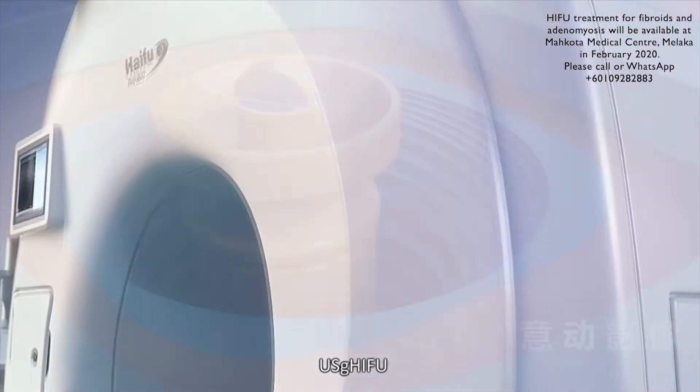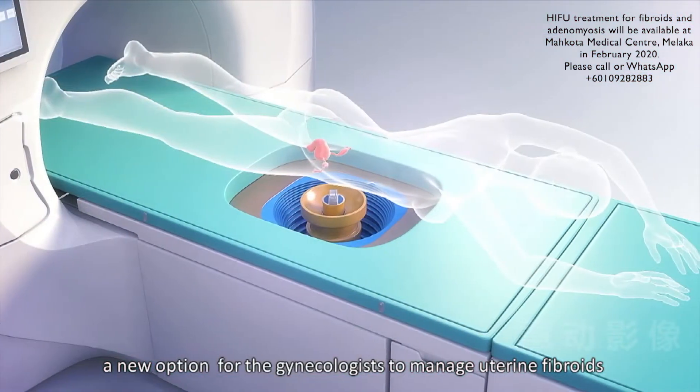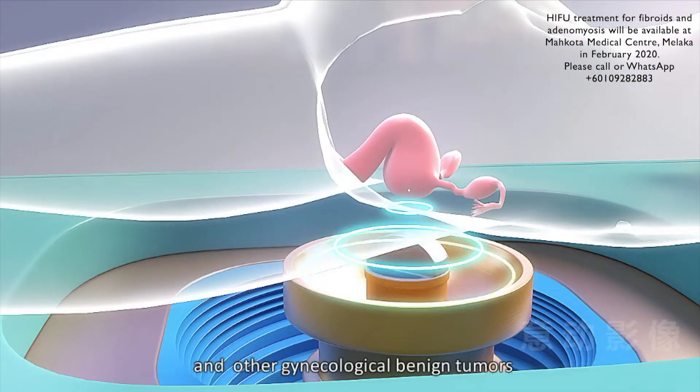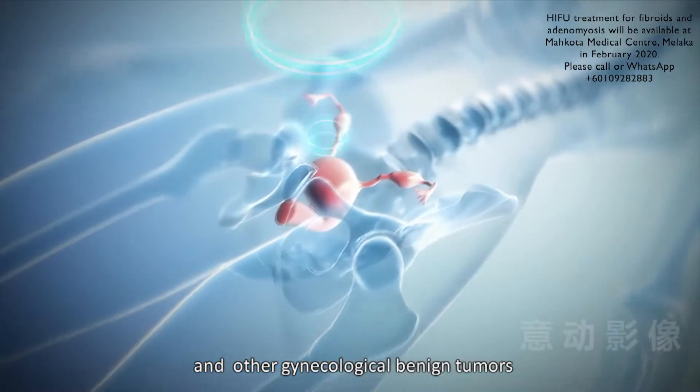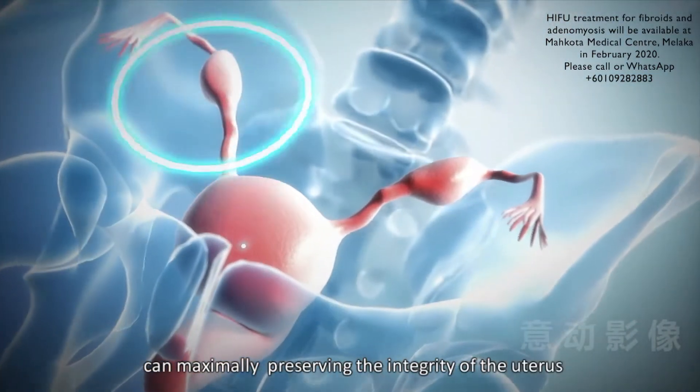Ultrasound Guided HIFU is a new option for the gynecologist to manage uterine fibroids and other gynecological benign tumors, and can maximally preserve the integrity of the uterus.